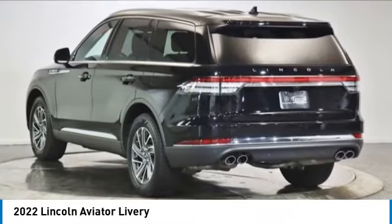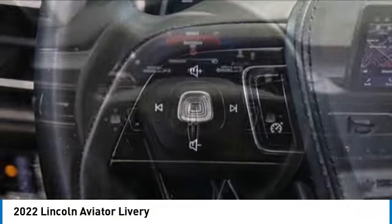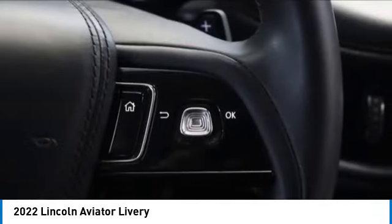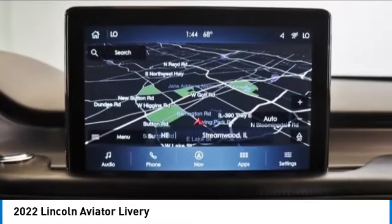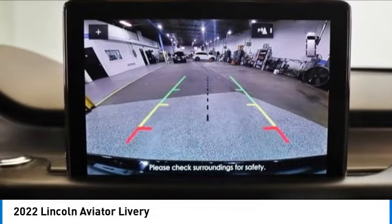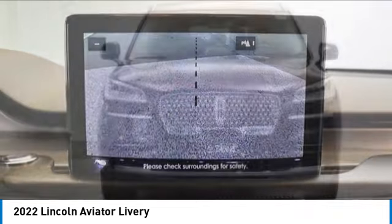Come test drive the 2022 Aviator. The Lincoln Aviator is the luxury division's mid-size sport utility vehicle. Based on the Ford Explorer, the Aviator combines a rugged, truck-based platform with a smooth luxury car ride. Properly equipped, the Aviator can tow up to 7,300 pounds, significantly more than most imported SUVs in its size class.